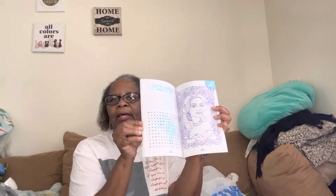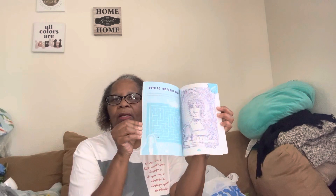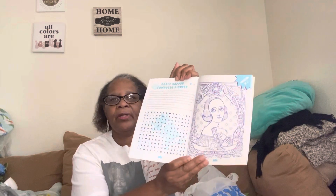This one is the activity book — it has word searches and things like that, puzzles. I saw a word search in here. So that's neat for $2.50. This one is 'Find Words — Path to the White House.' Grace Hopper, Computer Pioneer. Yeah, that's cute. So I got all three of these books for $2.50.